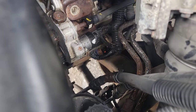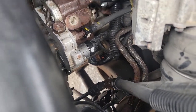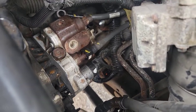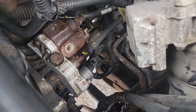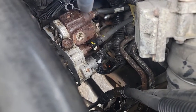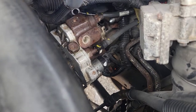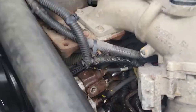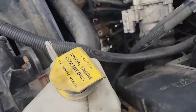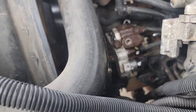So we popped off the return — no diesel coming out there either. The diesel is getting to the pump but it's not going anywhere else past that. We diagnosed that the fuel is getting here but not getting past here. So we started looking around for a pump and got a used CP3 pump.